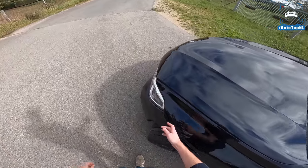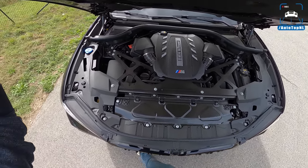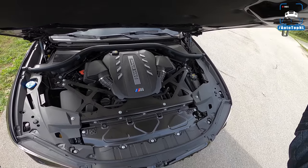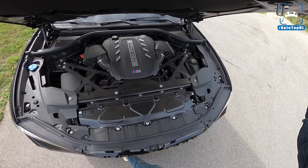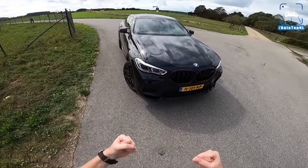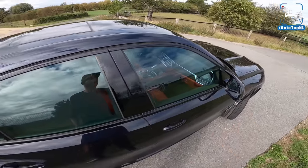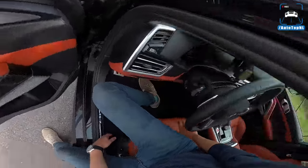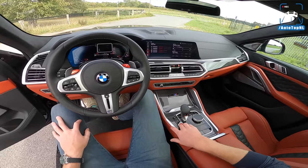Of course we've got the 4.4-liter V8 biturbo engine with 625 horsepower and 750 Newton meters — that's 25 horsepower more than a regular non-Competition X6M. You do get a lot more chassis bracing in the X6M compared to the X5M, so they really tried to make the X6M more sporty, stiff, and agile. We also have optional carbon mirror caps and a little spoiler. I'm starting to warm up to these coupe SUVs — I used to really hate them, but now I do think they look kind of brutal and aggressive.